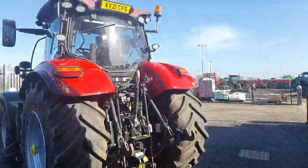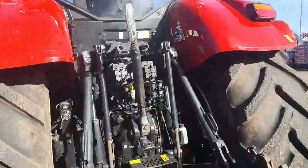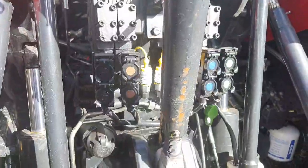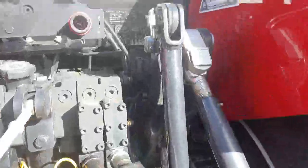There's a Cat 3 rear linkage with mechanical top link, LED rear work lights, and air and hydraulic brakes. It has four rear spools, power beyond, and load sensing, and there is an ISOBUS plug.